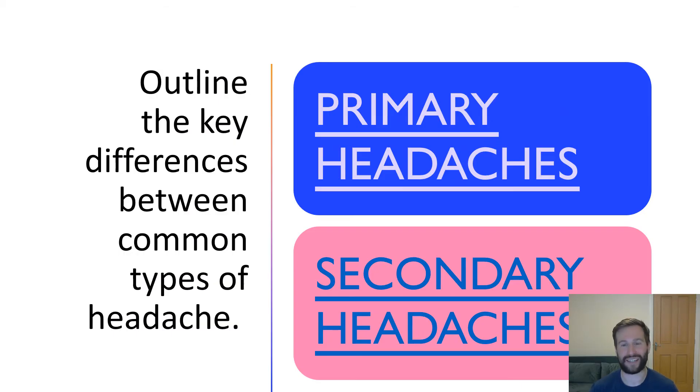The next question asks us to outline the key differences between common types of headache. Essentially we have primary and secondary headaches. Primary headaches don't have a specific well-defined etiology, can for the most part be treated conservatively, and don't present as potentially life-threatening illnesses. Secondary headaches have well-defined etiologies and are a more serious cause for concern, most presenting as medical emergencies. Examples of primary headache include cluster headache, tension headache, and migraine. Examples of secondary headache include the headache of meningitis, subarachnoid hemorrhage, and space-occupying lesion.